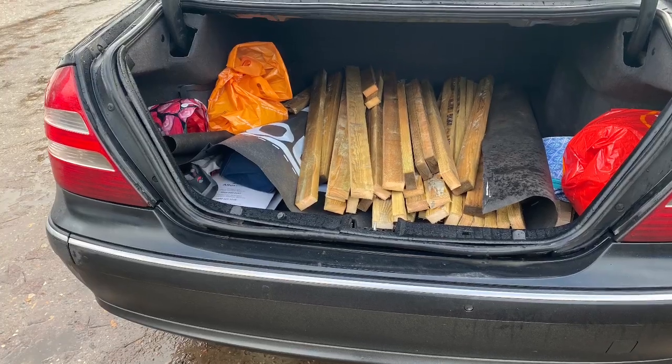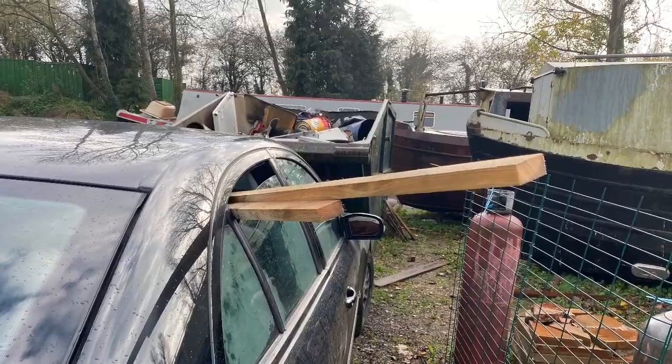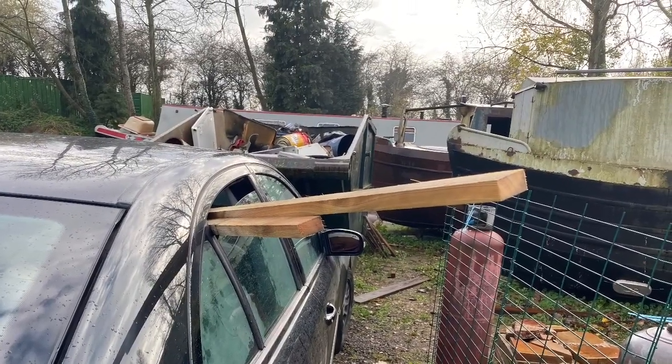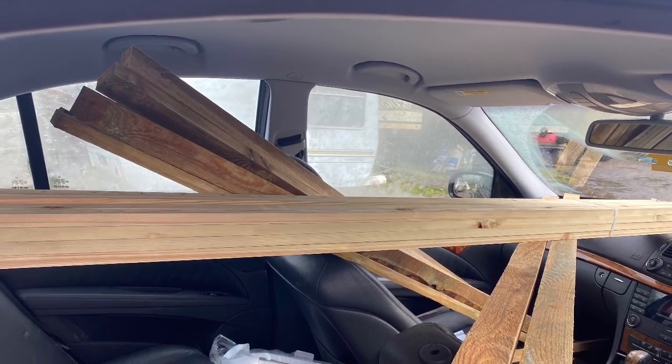As I get here and I'm about to unload, I can hear a whole load of clattering and clambering inside the boat. I unload the car first and then I pop over to see what's happening.